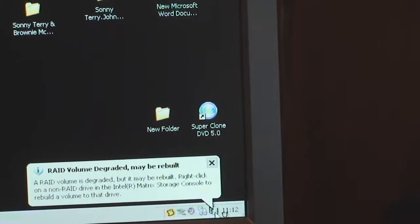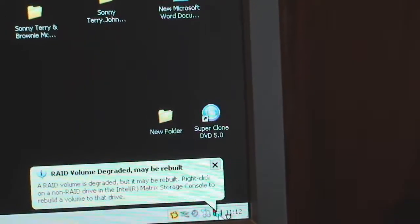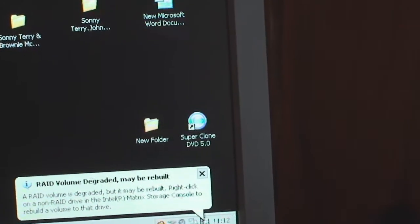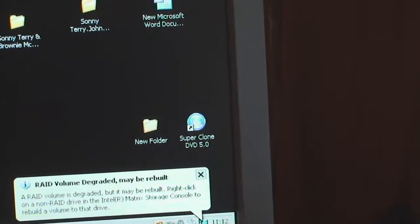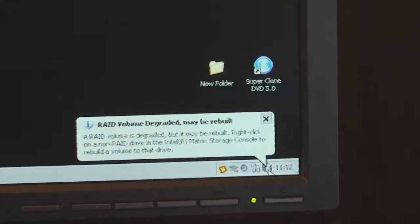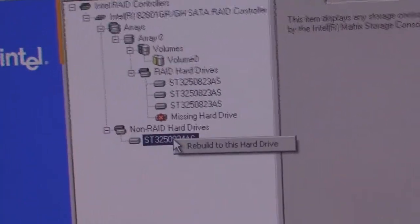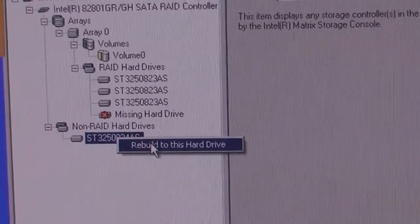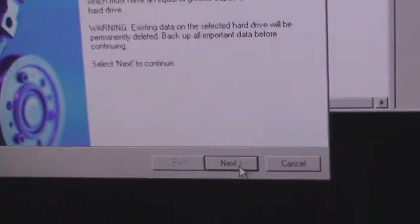So this should work out well. We'll see what happens next. A RAID volume is degraded but it may be rebuilt. Right-click on the non-RAID drive in the Intel Matrix Storage console and rebuild the volume to that drive. So it sees the new drive and I'm going to rebuild this hard drive. Thank you, Seagate.